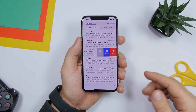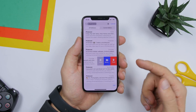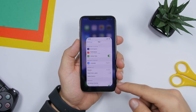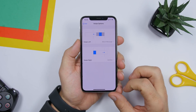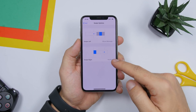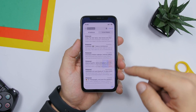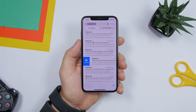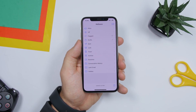On the Mail app, you have swipe options — swipe to archive, move, delete, and more. You can also customize these options. Go to Settings, then Mail settings, and find Swipe Options. You can configure swipe left and swipe right to whatever action you prefer for quick access.